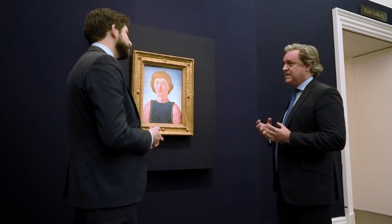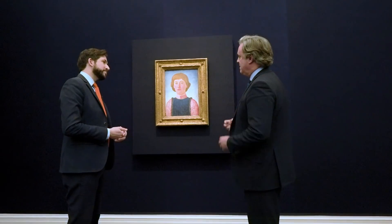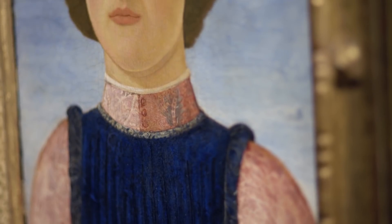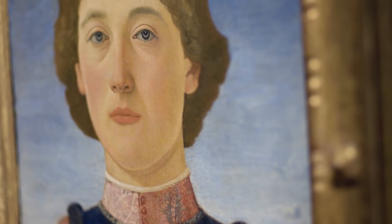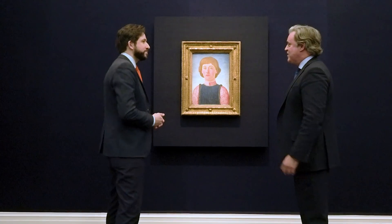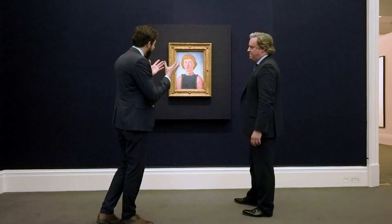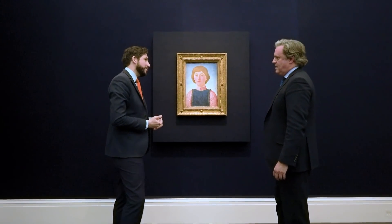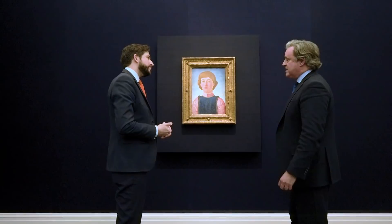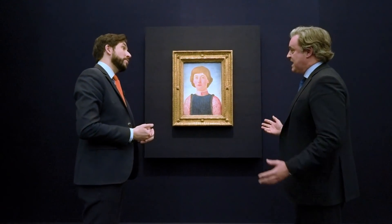The portrait form was particularly their thing. They're known principally for profile portraits of Florentine ladies, which you can see in museums throughout Europe. But this is particularly interesting because it's a full frontal picture — there's nothing getting in the way of seeing this young man looking out at you. It's a real encounter, incredibly direct. You look at it now and feel you could have been there — a kind of selfie from 550 years ago. I can't think of one like this that has come to market in my time, and we're not aware of another portrait by the artist in private hands.